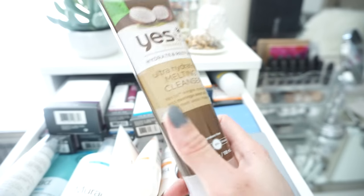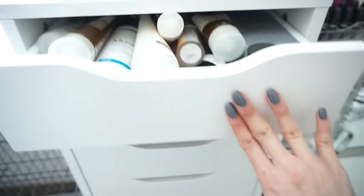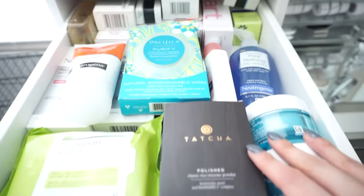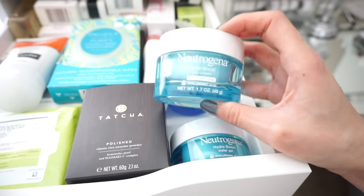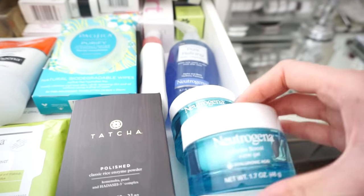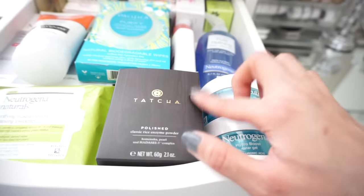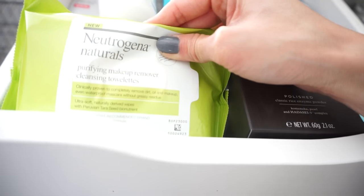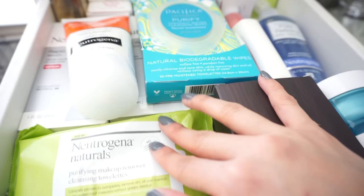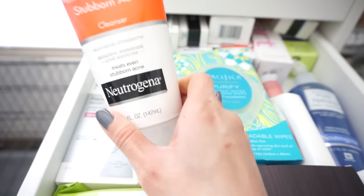The next drawer is more skincare — kind of random but a lot of Neutrogena. I have the Neutrogena Hydro Boost Gel Cream Moisturizer, the one for extra dry skin which is one of my favorites, and the water gel formula. This is from Tatcha — I haven't had a chance to try it yet but I love their skincare. It's the Classic Rice Enzyme Powder. I also have makeup remover wipes from Pacifica — the coconut water one smells really good — plus more Neutrogena skincare products.